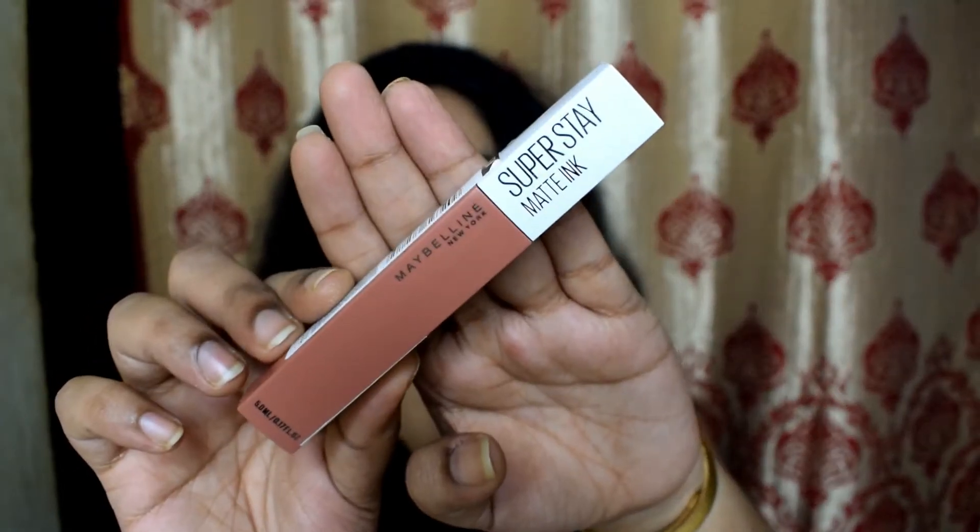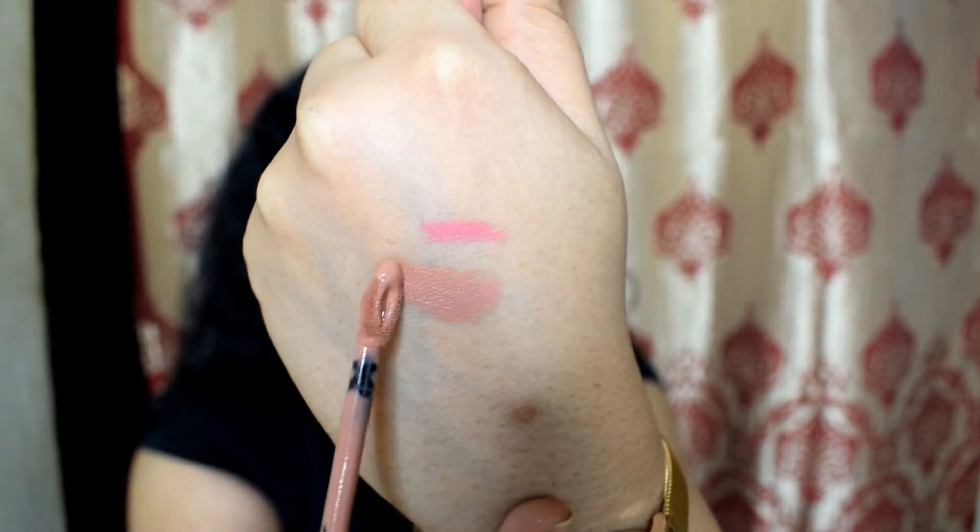Moving on to more makeup — the next is a lip product. I bought a Maybelline Superstay Ink in the shade Seductress — a shade I've been wanting to try for a long time but didn't want to pay full MRP for. It looks like a nice nude shade. This retails for ₹650 but I got it for ₹450.